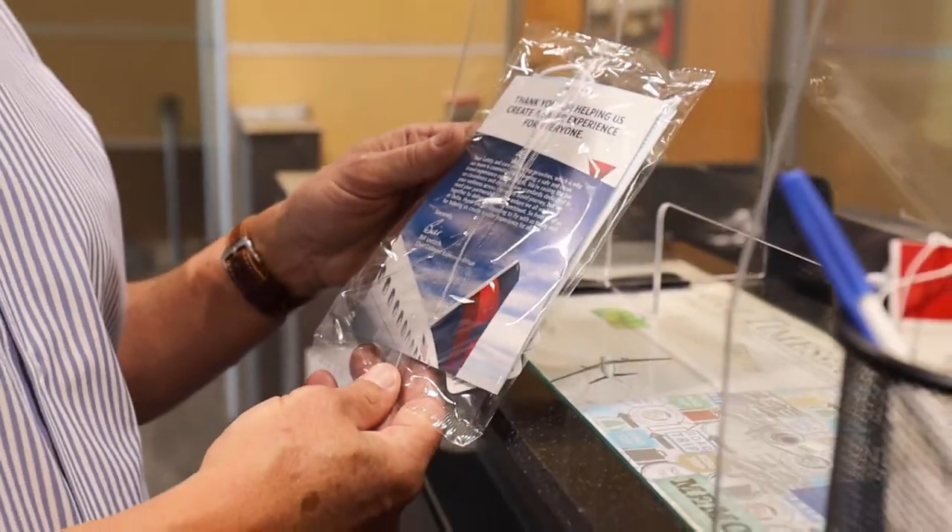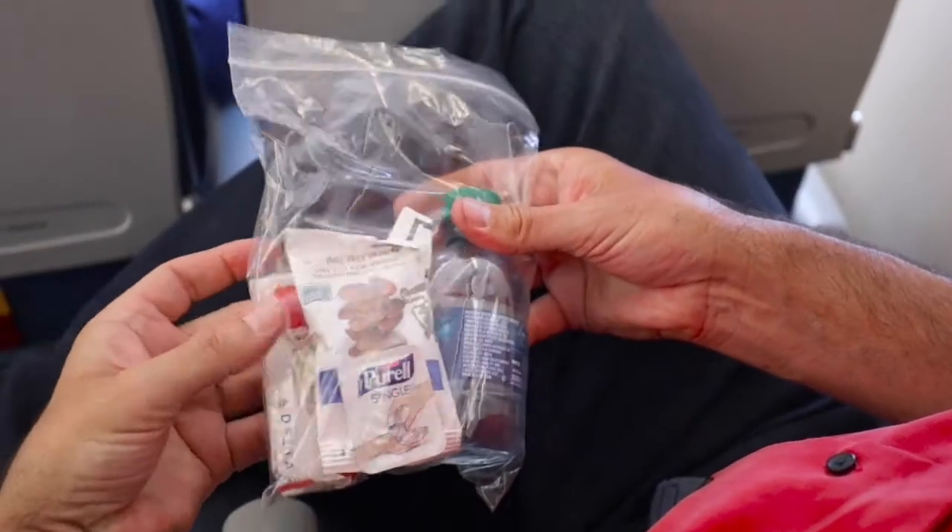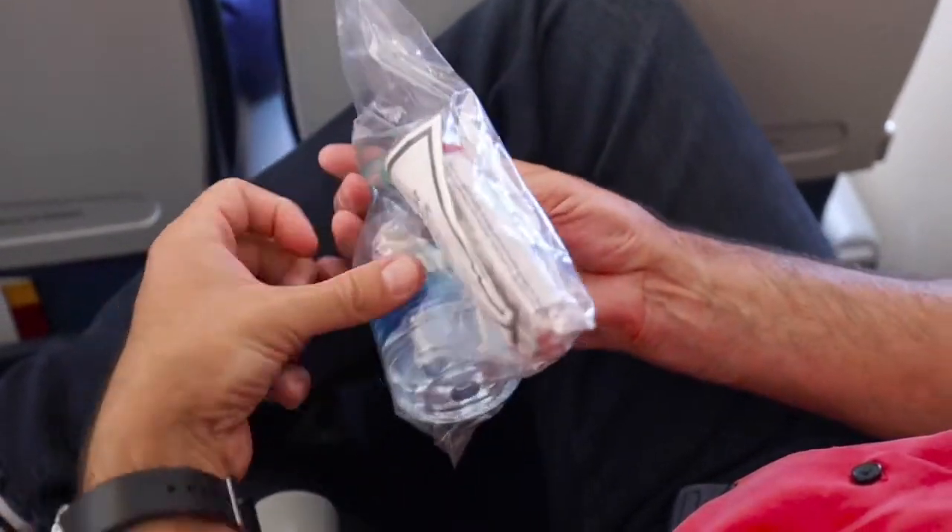A little bit about our in-flight experience: before we went, you all gave us a kit that had a Delta mask and a little informational letter, plus a couple of single-use Purell packets — that was awesome. And then we get on the plane. Before boarding, social distancing the whole way there. When we got on the plane, we received amenities throughout the flight.